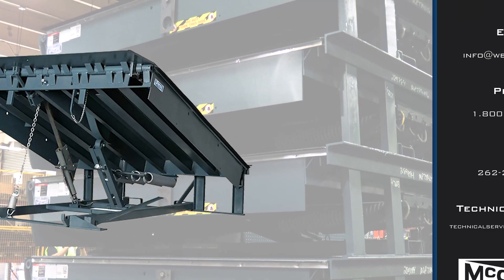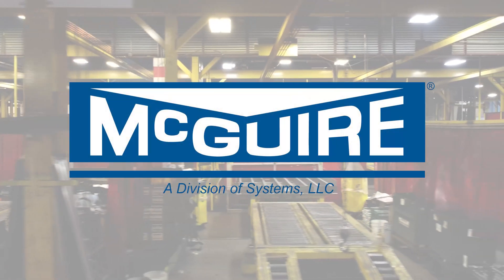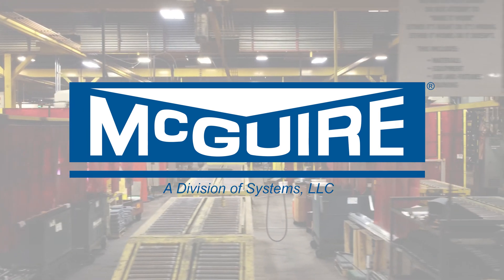To learn more about the performance and benefits of Meguiar's MP Mechanical Dock Leveler, call 1-800-624-8473 to get connected with a dealership near you, or visit us on the web at www.wbmcguire.com. Thank you.